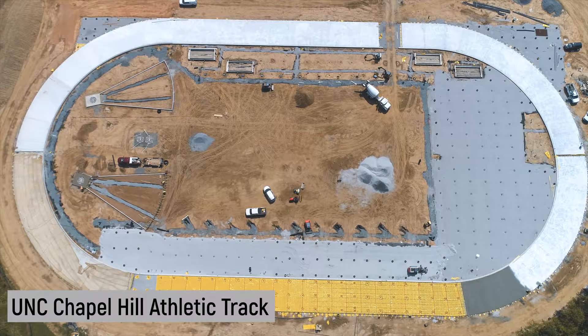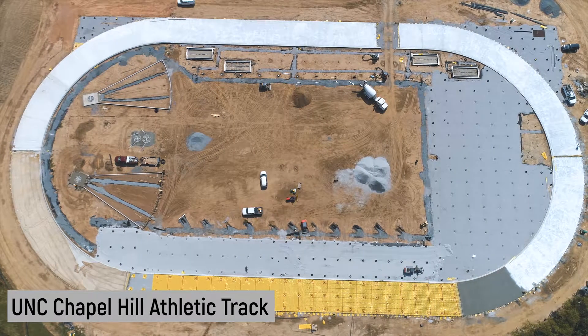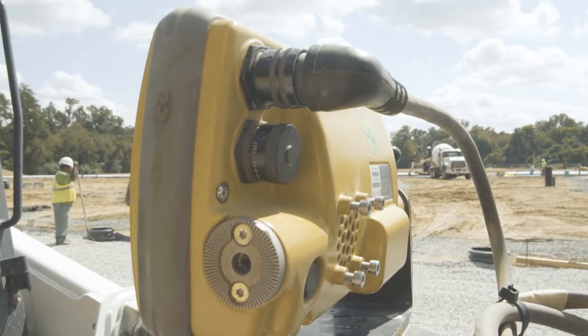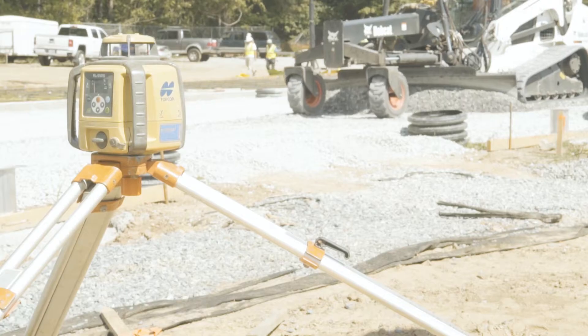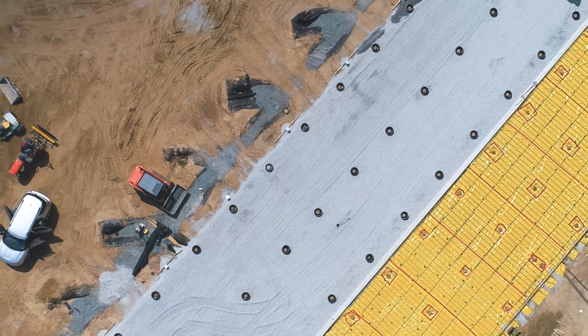Nolan Thomas and Company specializes in athletic sports field facilities. They utilize our TopCon high-end technologies to achieve really tight vertical tolerances necessary for these complexes. Right now we're using lasers, GPS, and LPS control.